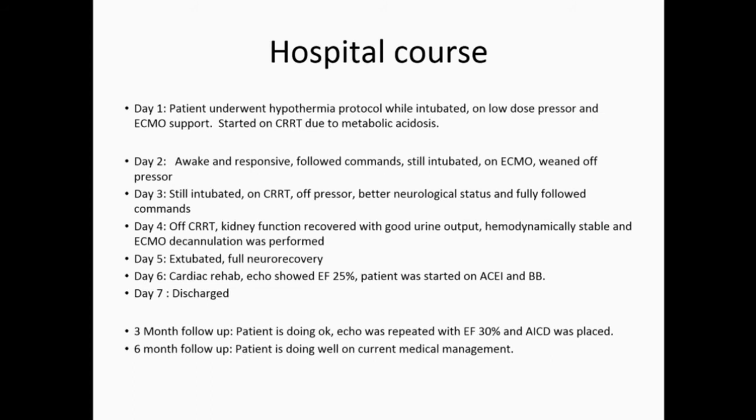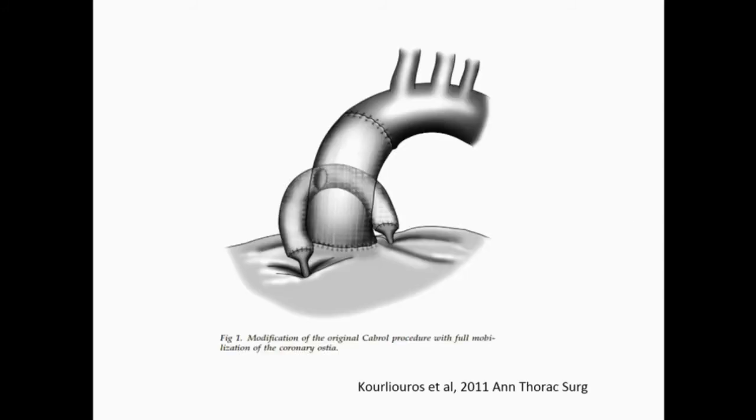On three-month follow-up, he was doing okay and eventually received an AICD due to low ejection fraction. On six-month follow-up, he is doing great on current medical management.